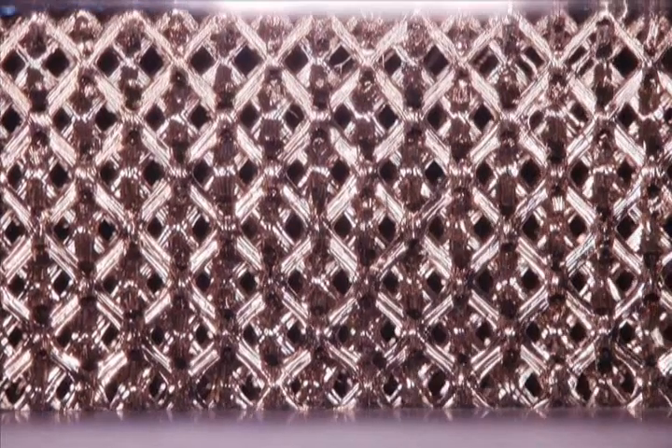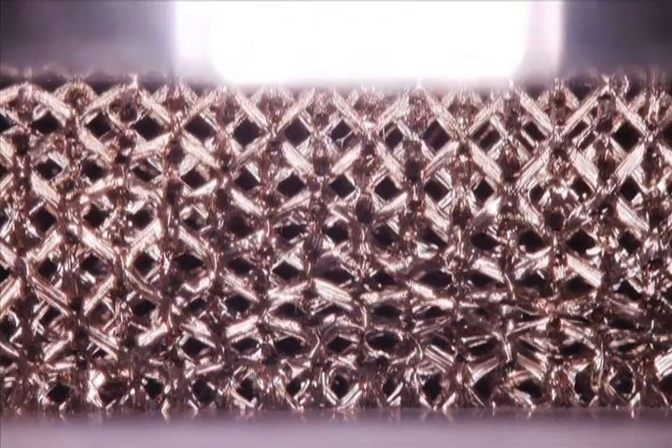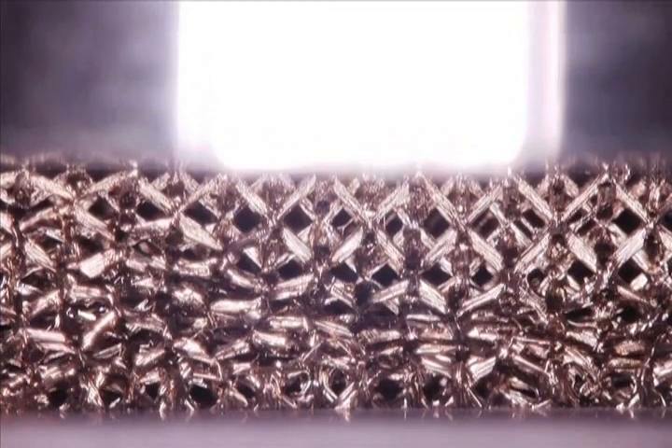This is a compression test of the nickel microlattice developed by Tobias Shadler from HRL Laboratories LLC in Malibu, California, and colleagues from the University of California in Irvine and the California Institute of Technology.